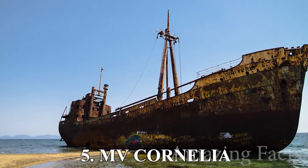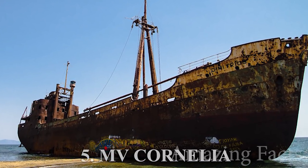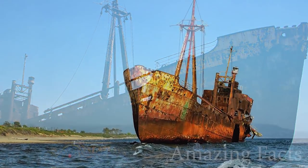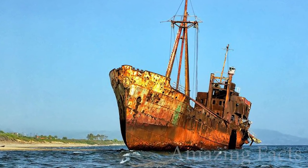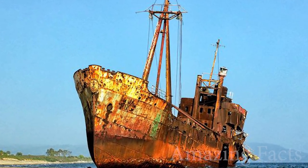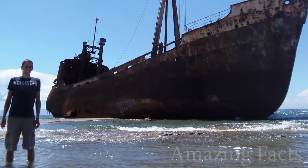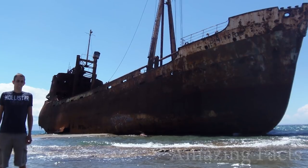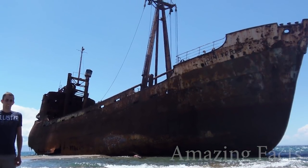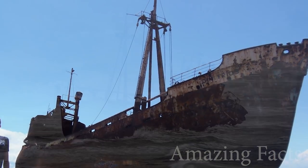Number 5, the MV Cornelia. This shipwreck was also tricky to find. I have some contradicting information on the exact name of the ship. I found sources that listed it as the MV Cornelia, and others that called it the Demetrius. So if anyone can shed some light on the subject, that would be great. The ship was built in 1950, and its history is a bit mysterious. Stories of smuggling cigarettes and ghosts have been circling since it wrecked in 1981. The cigarette smuggling story is much more believable — sorry, ghost hunters.